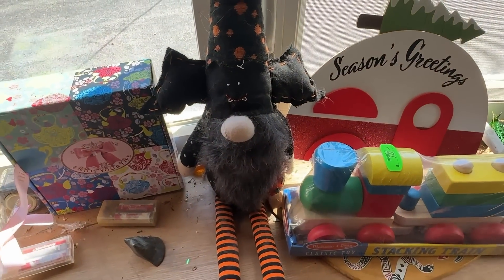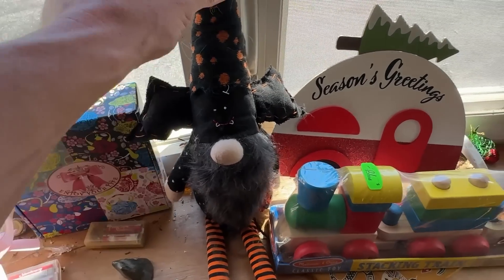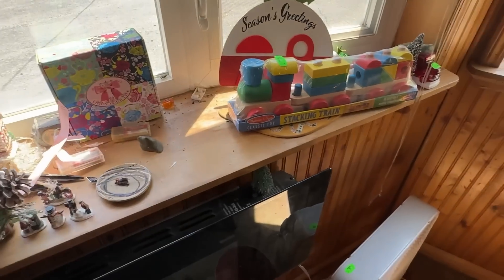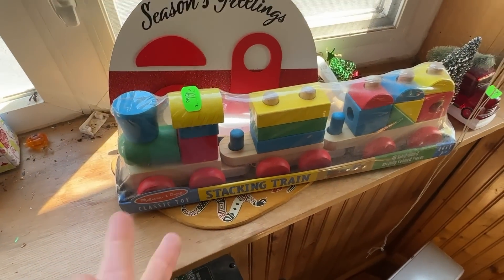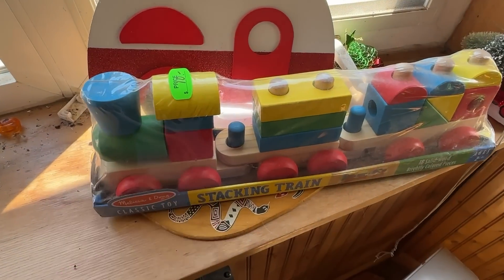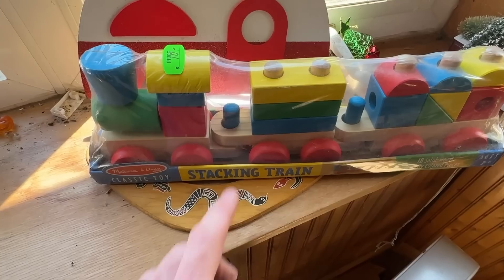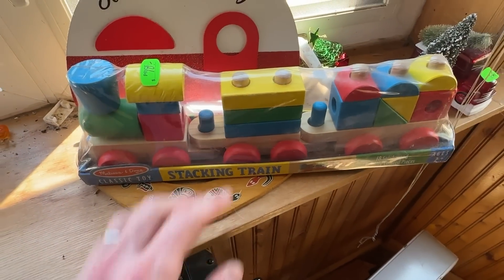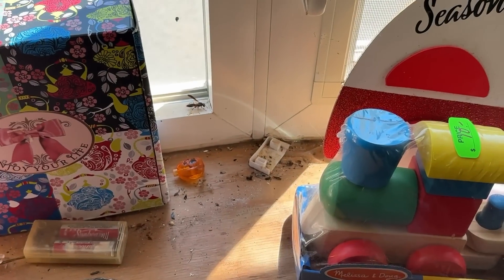It'll probably cost about a buck but should be able to flip it for around 22. Now, Melissa and Doug stuff used to go for a fortune — nowadays it's very hard to get rid of, even sealed. I wouldn't pick this up for five bucks. If you have kids it might make sense to grab it somewhere like this, but for resale purposes, no — I'm passing.